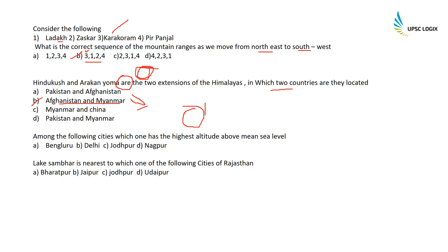Among the following cities, which has the highest altitude above mean sea level? Bangalore has the highest altitude at 973 meters, followed by Nagpur at 247m, then Jodhpur at 230m, and Delhi at 218m. Lake Sambhar is nearest to Jaipur in Rajasthan.